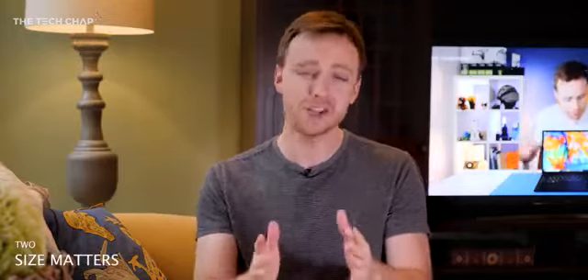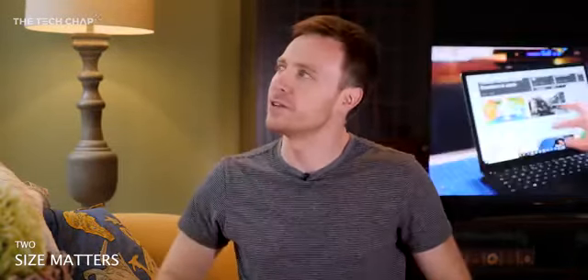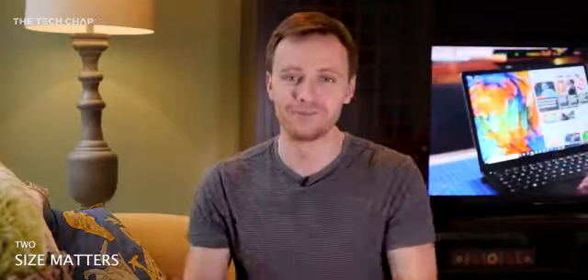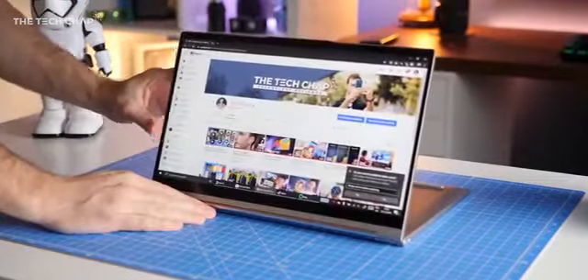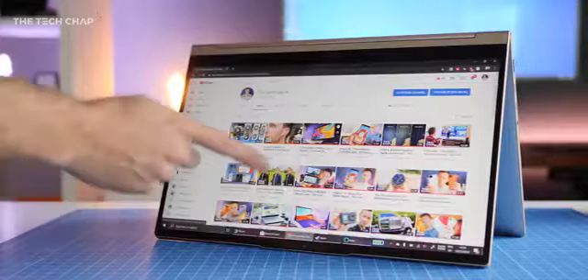Now, despite what you may have heard, it is actually all about size and form factor. Laptops like the Microsoft Surface Pro 7 and Lenovo Yoga C940 offer better tablet experiences with detachable keyboards or 360-degree hinges that can be flipped around.